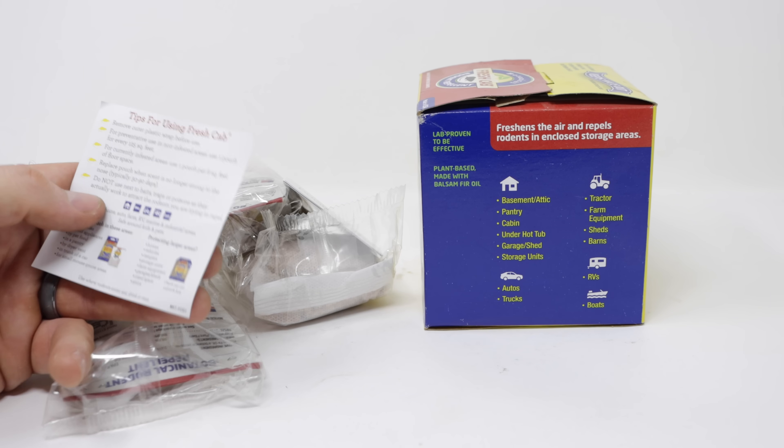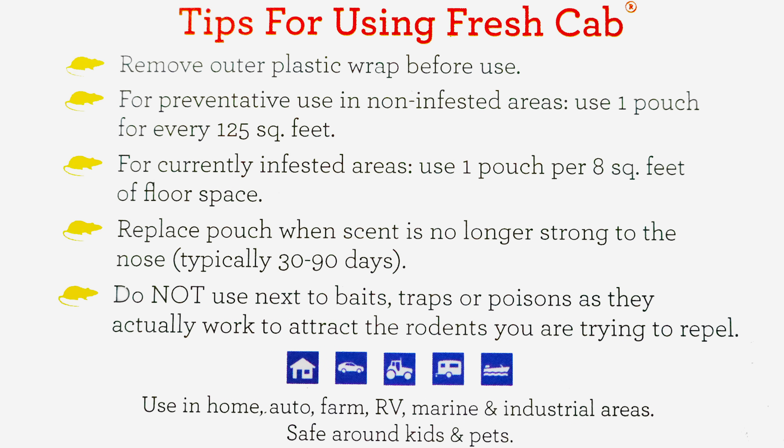It has tips for using Fresh Cab. Remove the outer plastic wrap before use. For preventative use in non-infested areas, use one pouch for every 125 square feet. For currently infested areas, use one pouch per eight square feet. Replace the pouch when the scent is no longer strong to the nose, typically 30 to 90 days. And do not use next to bait, traps, or poison — they will actually attract the rodents you are trying to repel.